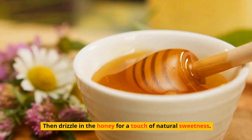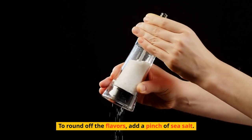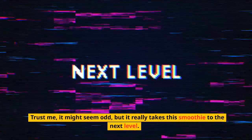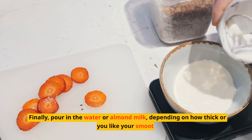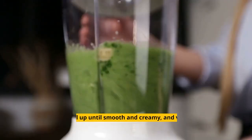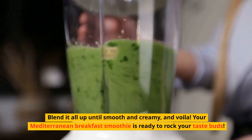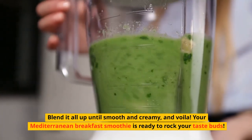Then drizzle in the honey for a touch of natural sweetness. To round off the flavors, add a pinch of sea salt — trust me, it might seem odd, but it really takes this smoothie to the next level. Finally, pour in the water or almond milk, depending on how thick or thin you like your smoothies. Blend it all up until smooth and creamy, and voilà — your Mediterranean breakfast smoothie is ready to rock your taste buds.